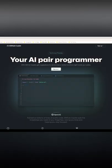Alright, I've been using GitHub Copilot for almost a month now, and here's my honest review. It's so cool. At first it took me a little to get used to, but now it's making me so productive.